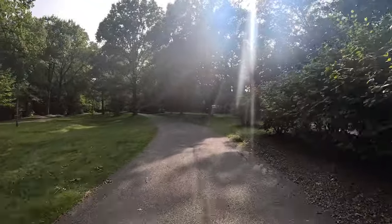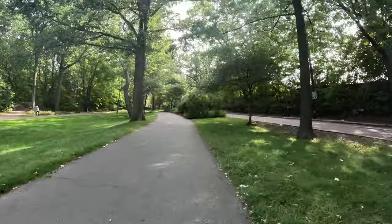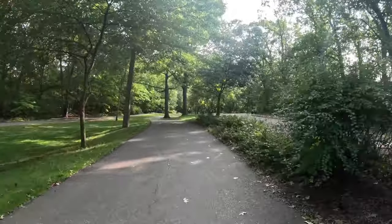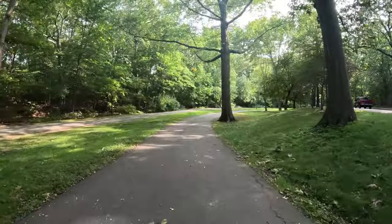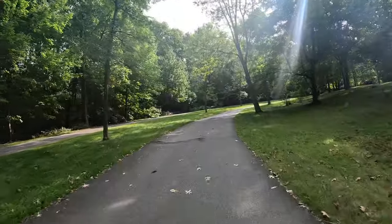This is basically the border between JP and Brookline. This is some more green space. Some off-roading in there, and there are more trails.